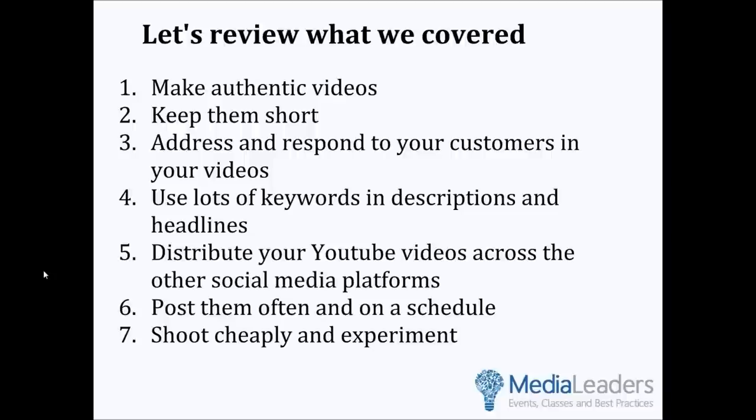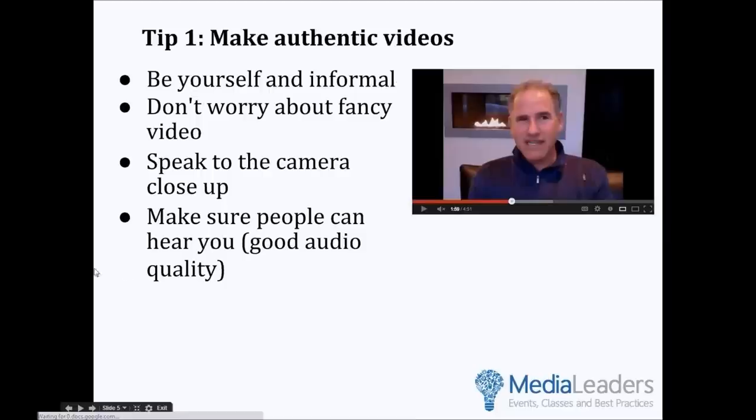I love it, and especially number six — I think I have a lot to learn there as well. Well, this is great. I'm going to go to the next slide and let you take over. Teach us about tip number one: making authentic videos.